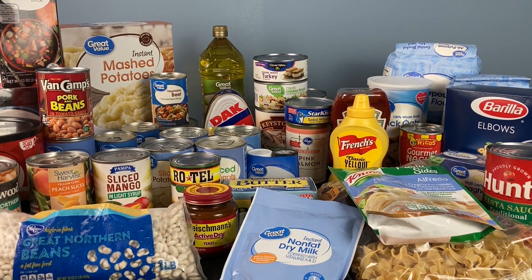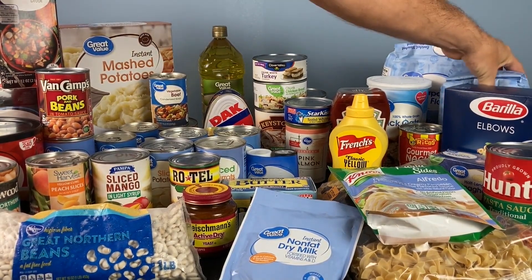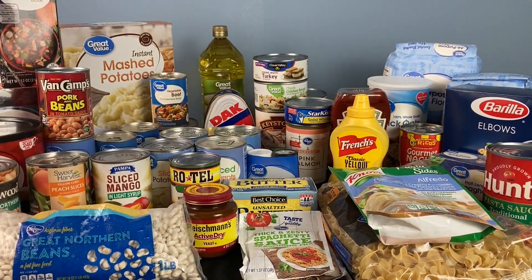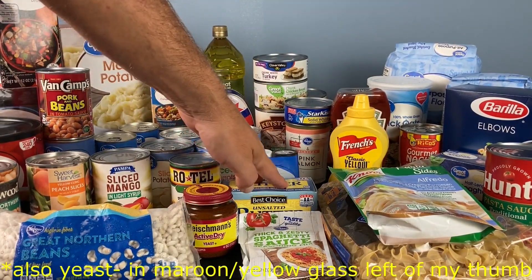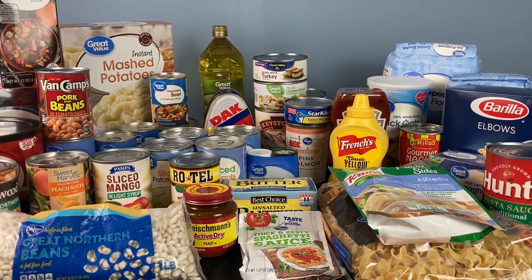One of the most important things in our diets is bread. You need some flour, sugar, dry milk, and some butter. Now I freeze my butter — it'll last a long time, probably close to a year in the freezer. But those ingredients will cover all your bread needs right there.